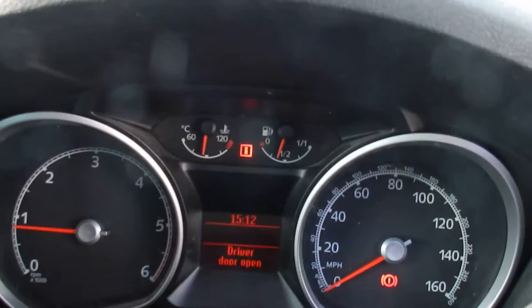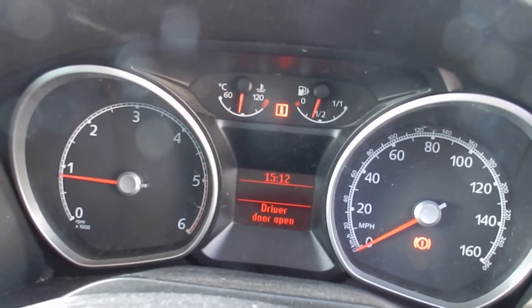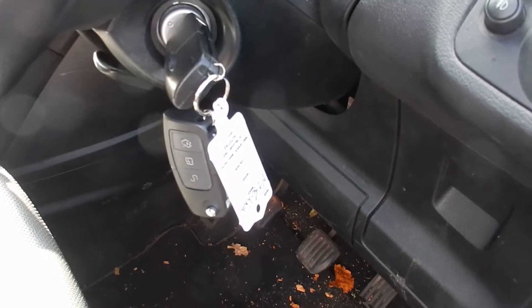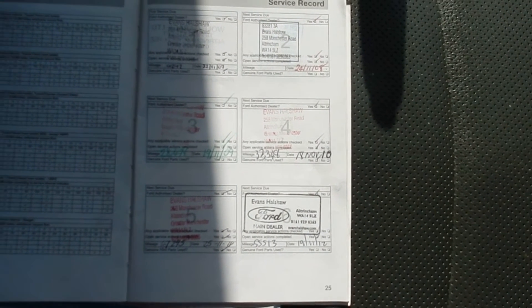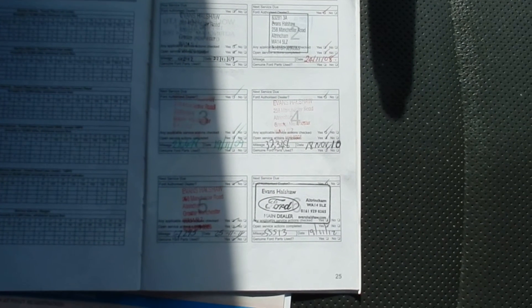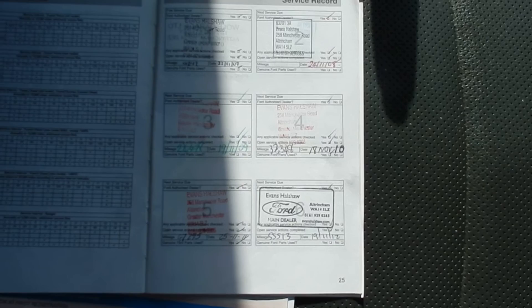The mileage is 80,039 miles. It does come with two keys. It's a one-owner car with full partial franchise history — eight stamps in the book, seven franchise and one other. It was last serviced on 07/11/14 at 73,209 miles. Your MOT expires 25/11/15.